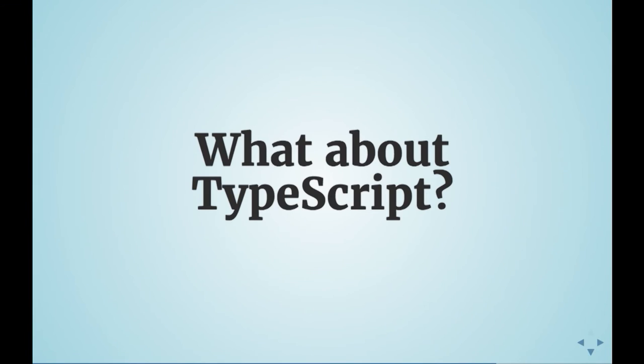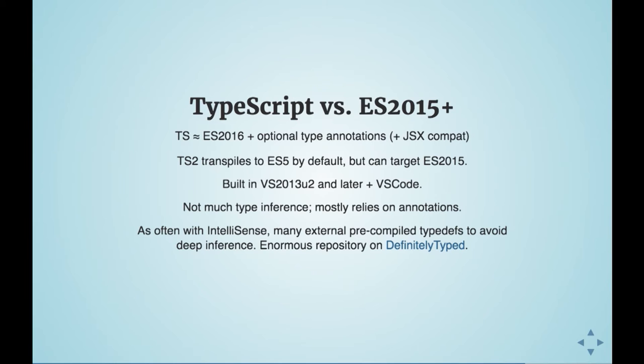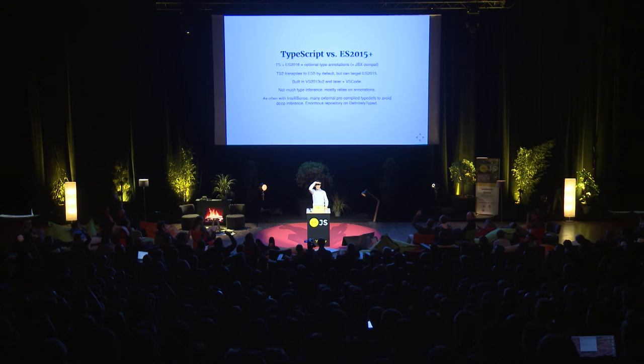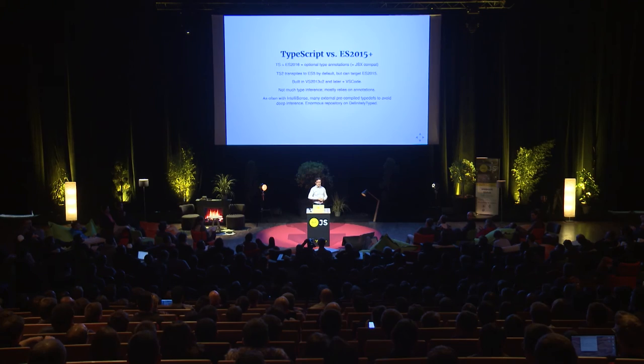A quick word on TypeScript. If you're in Angular 2, you go TypeScript 2 obviously. TS2 is essentially ES2016 plus optional type annotations plus JSX compatibility. By default it transpiles to ES5, but you can ask it to target ES2015. It's built into Visual Studio 2013 Update 2 and above, and Visual Studio Code, which is an Electron app written in Node.